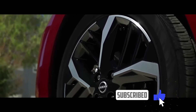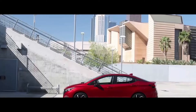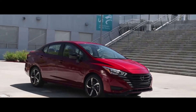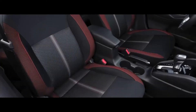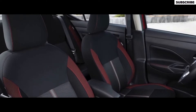Engine: this model comes equipped with a 1.6-liter inline four-cylinder engine that produces 118 horsepower and 110 lb-ft of torque, making it suitable for city and highway driving. CVT Transmission: it has a continuously variable transmission (CVT), which allows for smooth and continuous gear shifts, providing more efficient and comfortable driving.